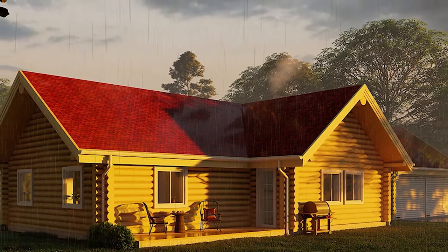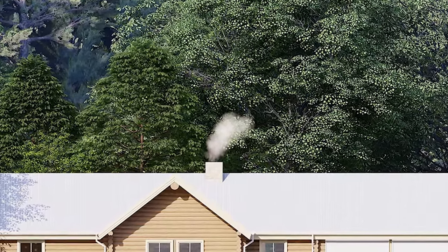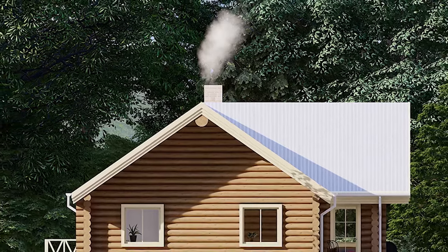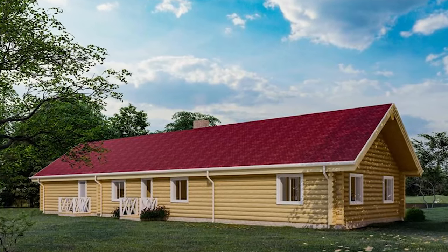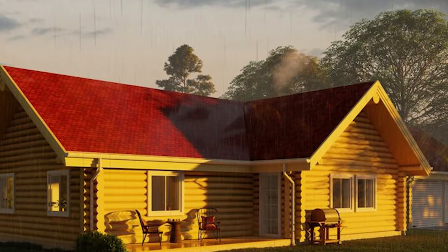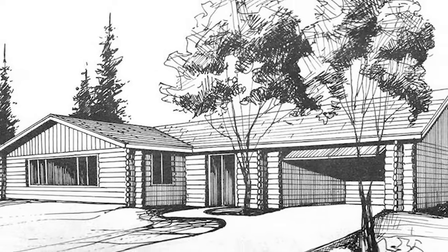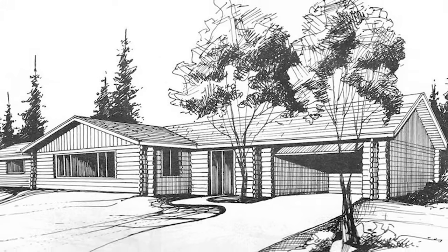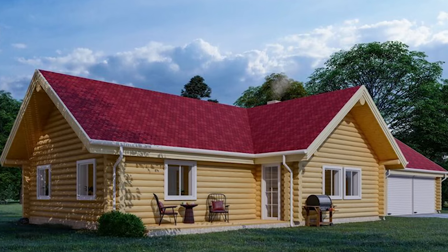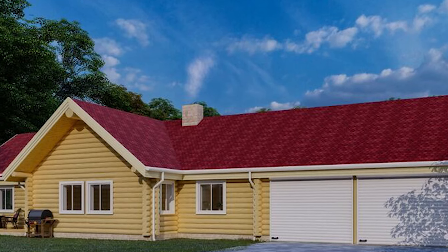While the beauty and charm of the cabin are evident, it's essential for prospective builders to navigate the intricacies of local building permits and regulations, ensuring that your new home meets all necessary standards within your state or county. This log cabin home shell kit represents more than just a dwelling — it embodies a way of life characterized by authenticity, warmth, and harmony with nature, offering a sanctuary where cherished memories are made and the beauty of rustic living is celebrated.